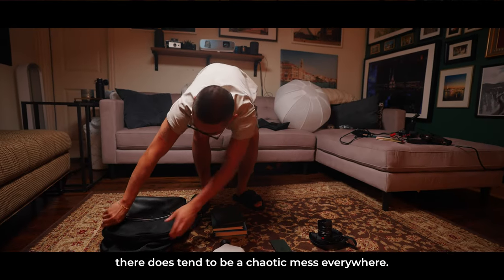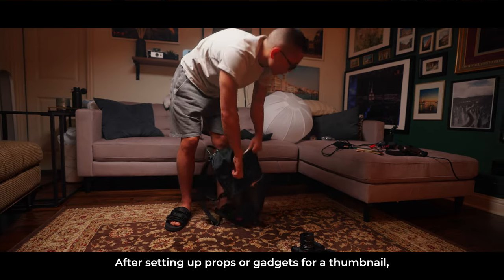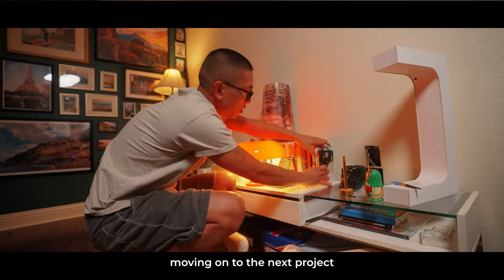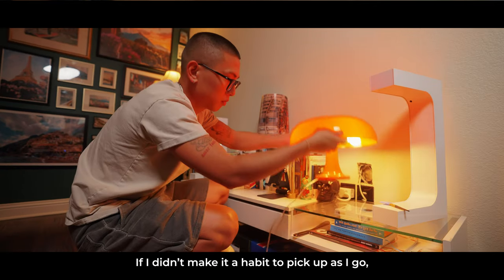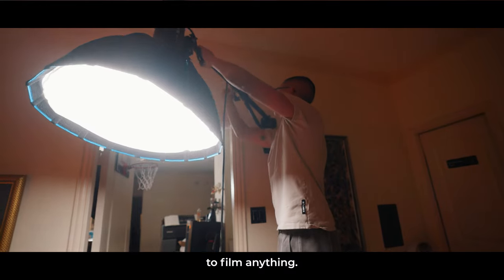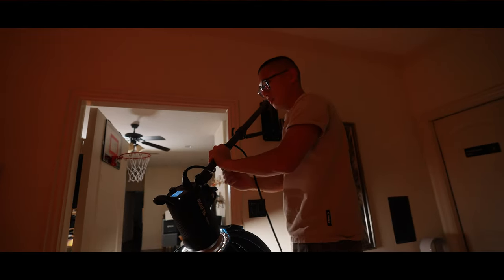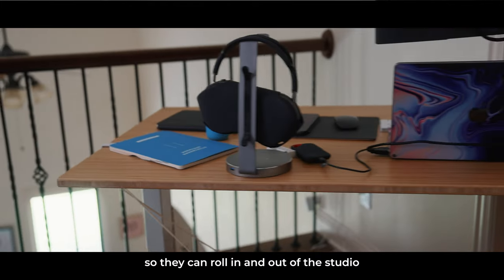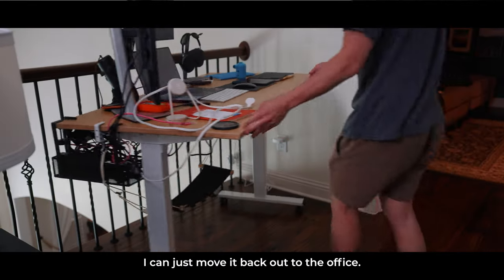Now whenever I'm done filming, there does tend to be a chaotic mess everywhere. After setting up props or gadgets for a thumbnail, I try my best to reset the space so I'm not stressed about moving on to the next project until my space is clear and organized. If I didn't make it a habit to pick up as I go, the space would quickly become unusable to film anything. One of my other favorite additions has been the standing desk on wheels so that I can roll it in and out of the studio whenever I need — once I'm done, I can just move it back out to the office.